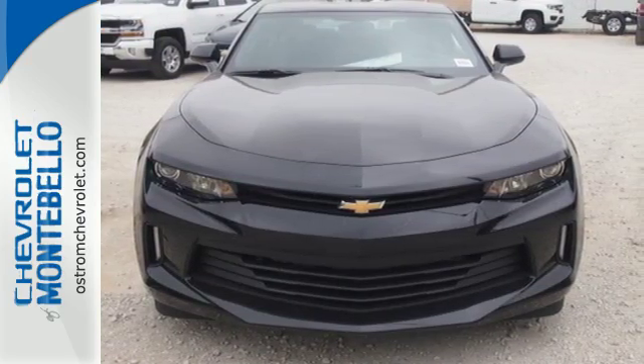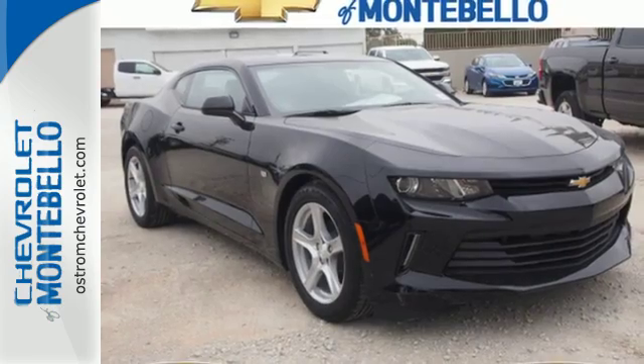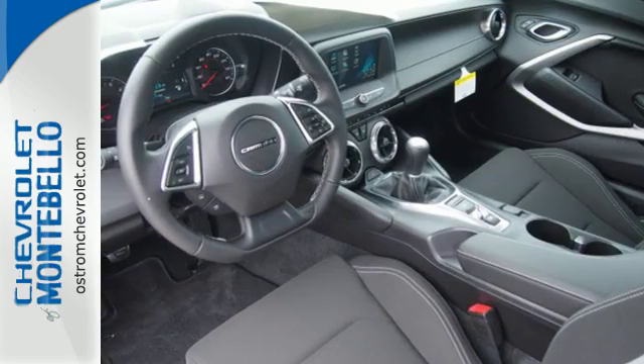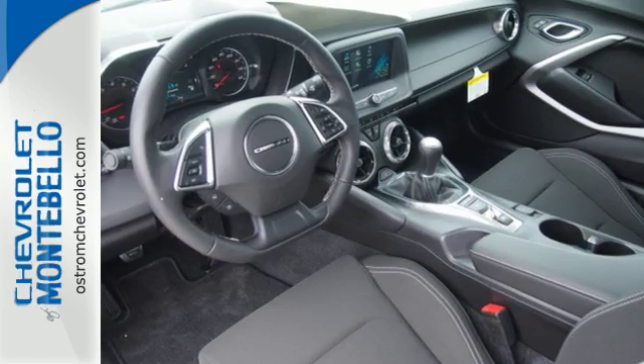In inclement weather, Stabilitrack kicks in to assist with traction control. Should you run into a problem, you'll be happy to know it comes with OnStar. It doesn't matter where you're going, as long as you're in this Camaro.